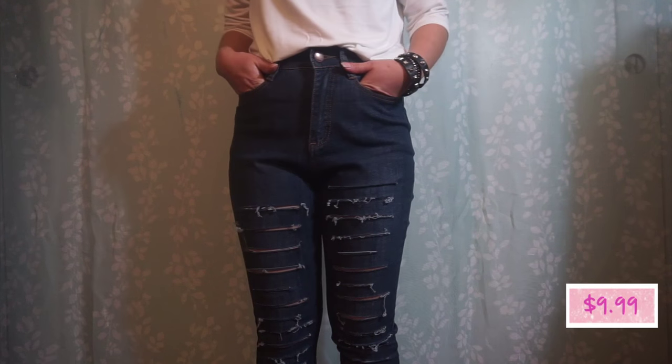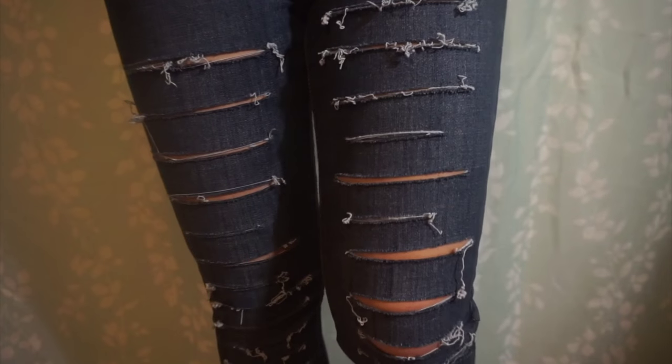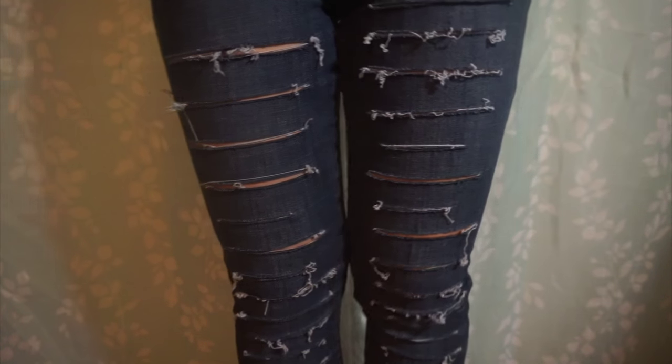Then I also picked up these pair of high-waisted jeans from Love Culture. They have slashes along both sides. I don't have anything like this so I thought I would pick it up for maybe an edgy outfit or something.